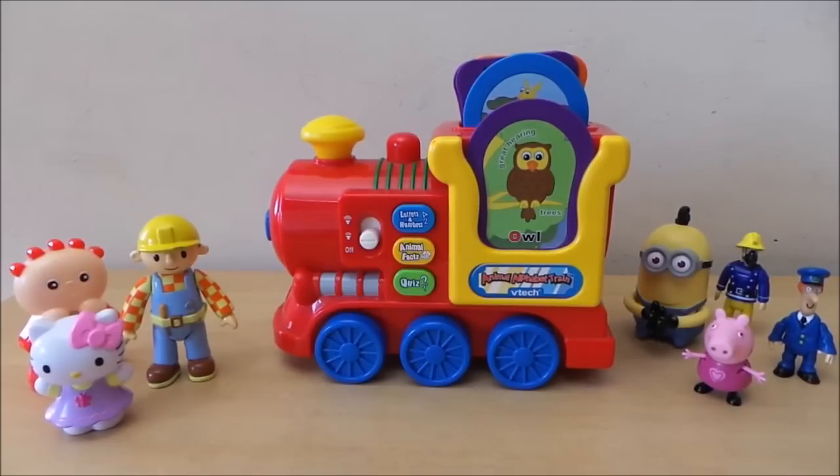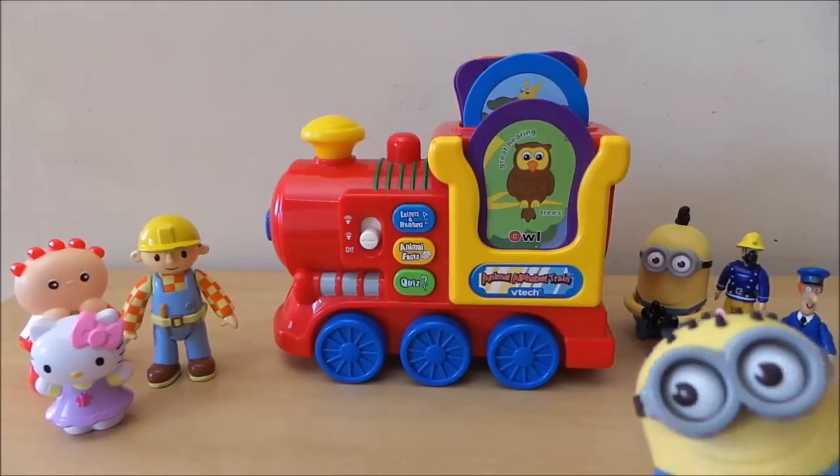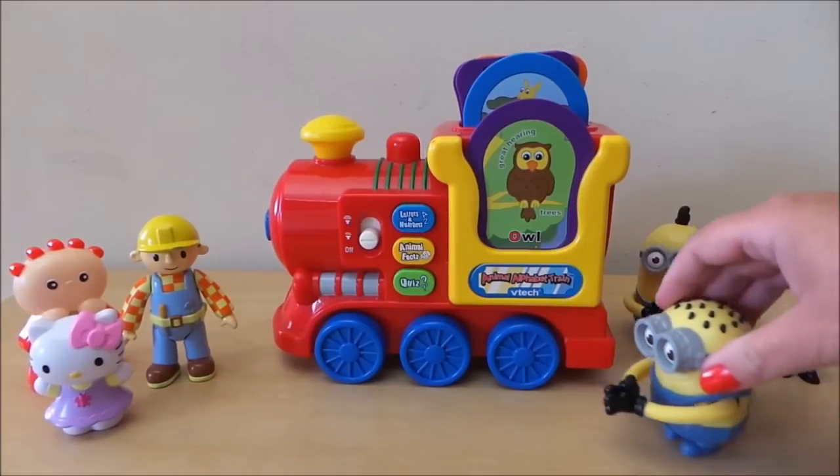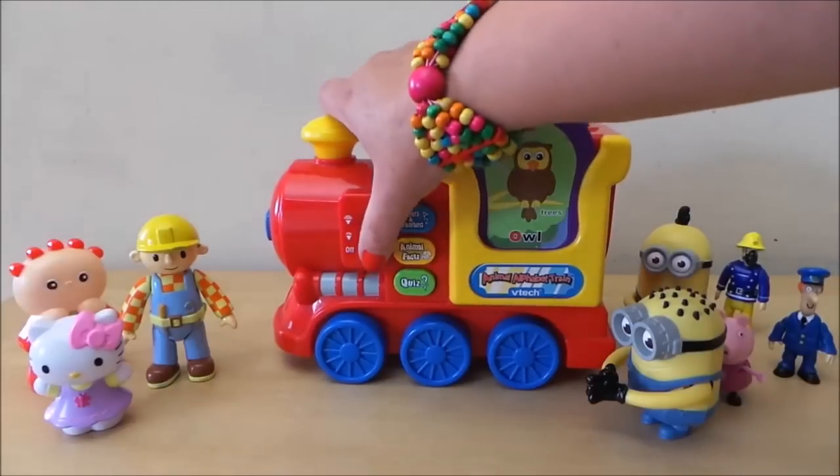This is Tracy here and welcome to our channel MG Tracy. Today we're going to be taking a look at a VTech animal alphabet train, complete with cards to place into the vehicle. We're going to give this a whirl, so let's check it out. Let's see what it's all about — let's turn it on.